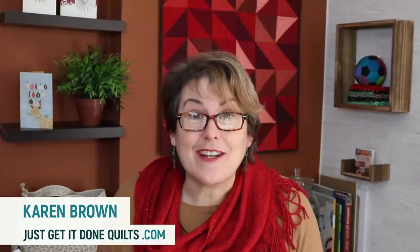Hi there, I'm Karen Brown of Just Get It Done Quilts. I give you tips, tricks, and strategies to help you make the quilt that you want to make.